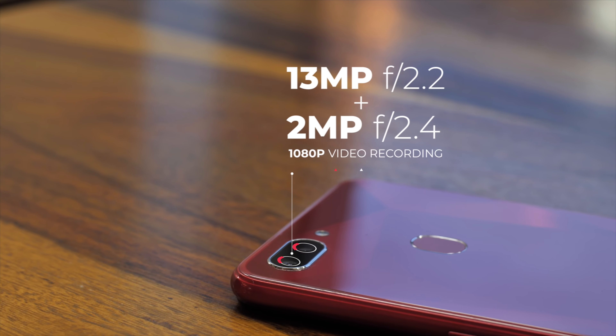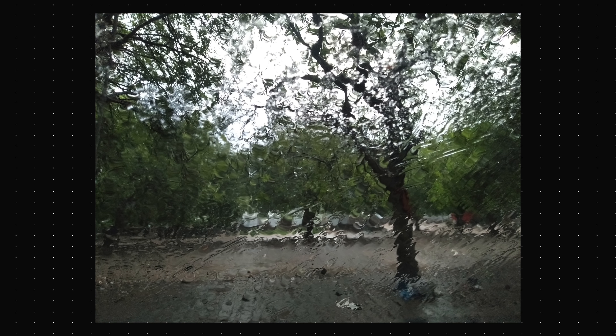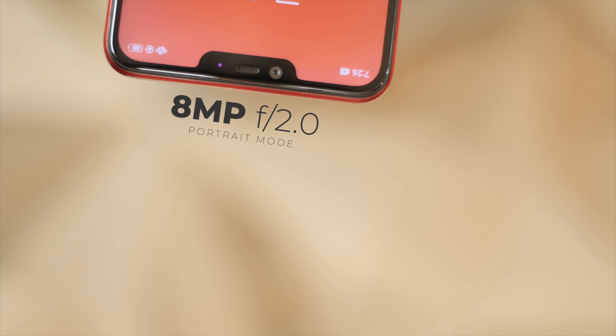Moving on to cameras, the Realme 2 brings a 13+2 megapixel dual camera setup, which is an upgrade because the Realme 1 had a single camera sensor. Some photos look decent while some are just okay — in lower light the phone does seem to struggle, but this is a budget phone. On the front, there's an 8 megapixel f/2.0 selfie camera with portrait mode. The selfies look nice; sure the facial detail is a bit low but it's pretty good for a budget phone. We'll be testing the cameras more in the coming days.